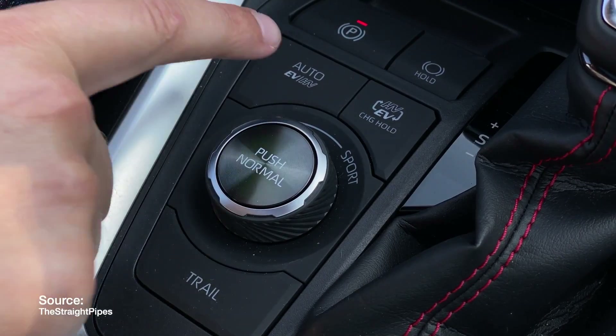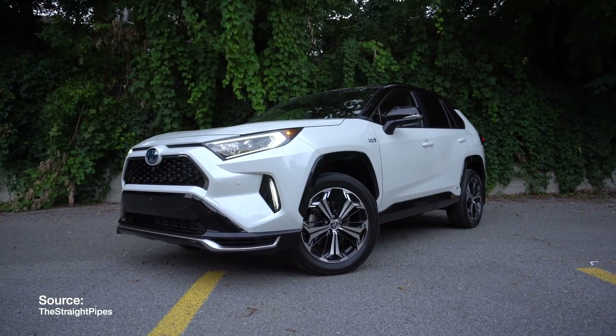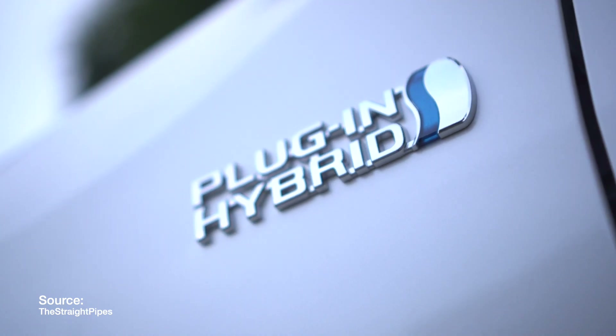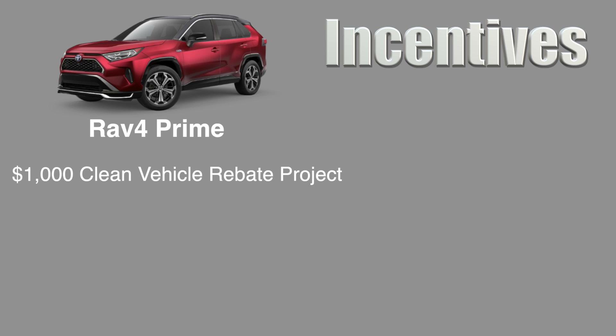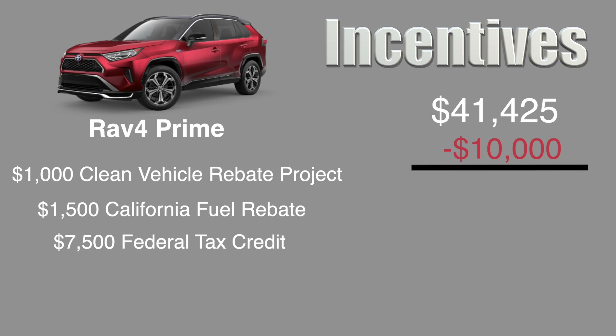However, a perk of owning a plug-in hybrid vehicle in California is that you might qualify for federal and state incentives that can bring down the price significantly. In this case, the RAV4 Prime qualifies for a $1,000 clean vehicle rebate project incentive in California, a $1,500 California clean fuel rebate, and a $7,500 federal tax credit. This totals up to $10,000 off the initial price of the vehicle, bringing it down to $31,425.